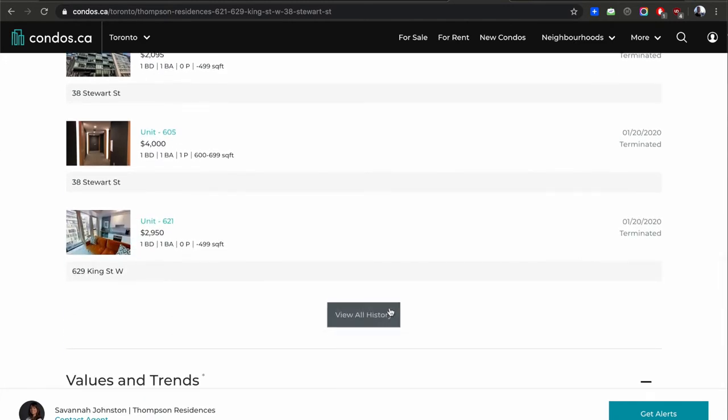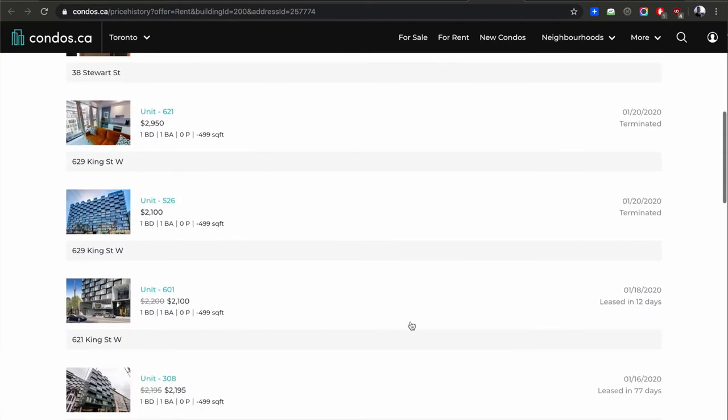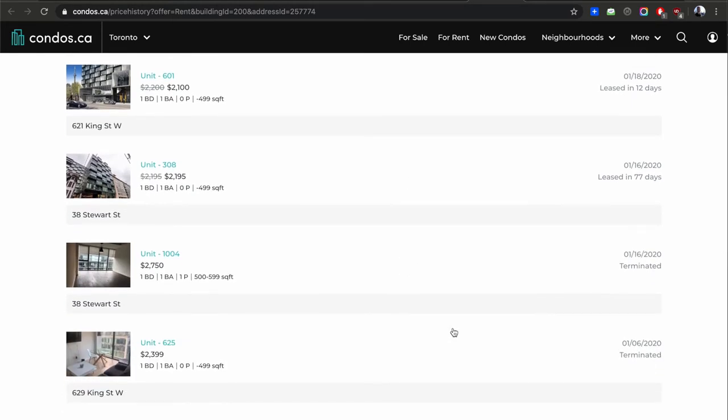You have the opportunity to get a unit for less. A lot of listings show 'leased in 24 days' then terminated — didn't lease, didn't lease. A lot of these units are sitting on the market. Terminated doesn't mean it's sitting vacant — it means they just closed the listing and re-listed at a new price. One studio took 77 days to lease at $2,200. The owner was probably vacant for about 90 days — three months losing $2,200 per month.